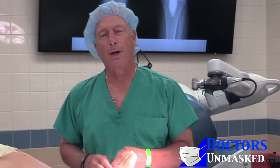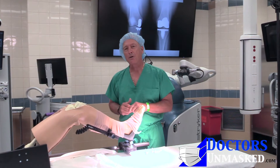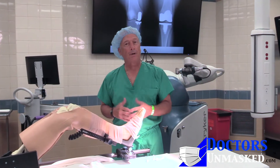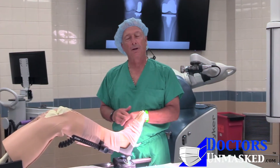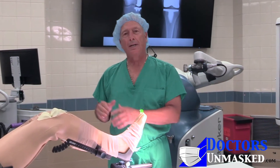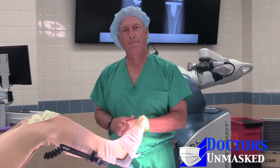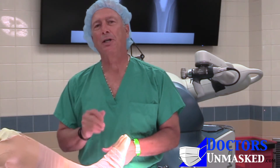Hi, I'm Dr. Brian Ciccarelli from Doctors Unmasked, and as you can see, we're in an actual operating room with expensive robotic equipment around us. This sets the stage for our conversation today with Dr. Chad Weber, an expert in the Dayton community with robotic joint replacement. I think you'll find this segment very fascinating. Stay tuned.